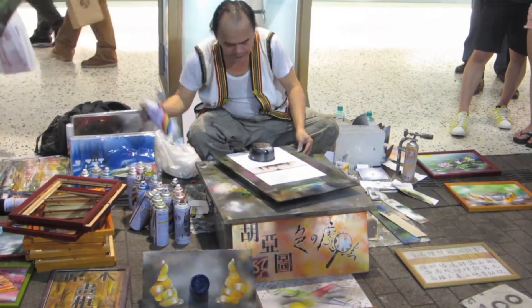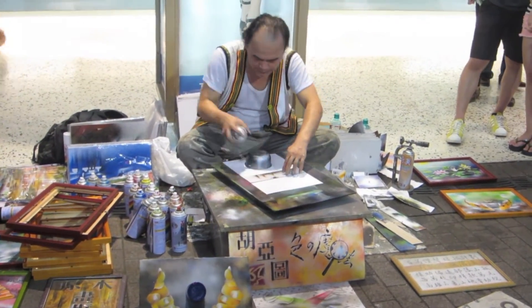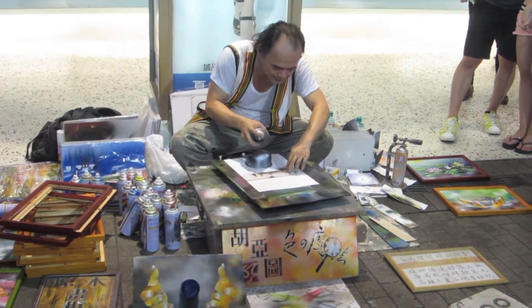Near one of the entrances to Ximending was this really talented spray paint artist who uses really simple objects like the edge of a cylinder. You spray a little, do something over here, and make this really elaborate painting in just less than five minutes. I did get the full recording of one of his paintings from start to finish — it's about four minutes or so. If you'd like to see that, you can click over here, or I'll put a link in the description.